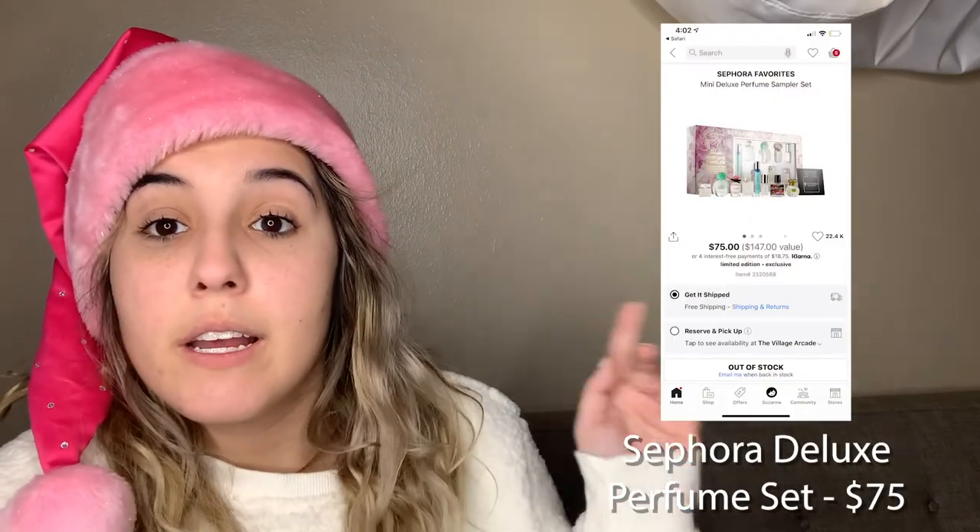The men's version has nine sample colognes, which is a few less than the women's. There's also another Sephora option for $75 — this one comes in little mini perfume bottles, so the presentation looks much better than the tubes. You get eight deluxe perfume samples, and you still get the free certificate. It's a perfect way for someone to find their scent and then go get the full-size product.